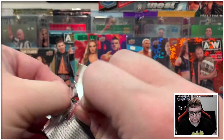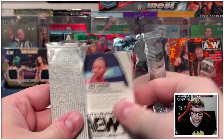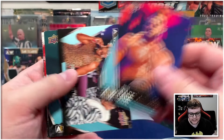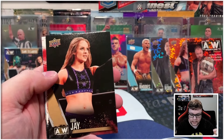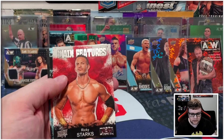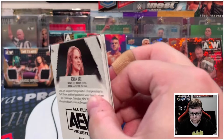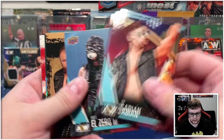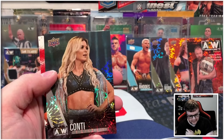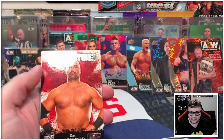Pretty much anything that I don't keep for myself does end up there, so feel free to check that out if you see something that you like. We got Anna Jay on the gold for this pack, Ricky Starks on the main features. We've got Jon Moxley gold, Ty Conti — that's her name in this set — on the pyro, and Dax Harwood main features.